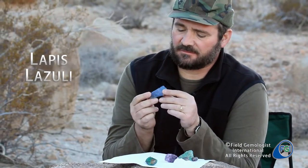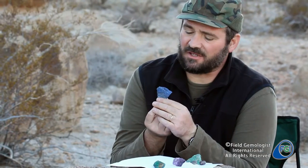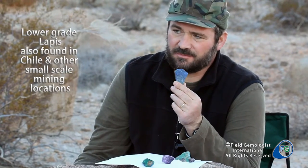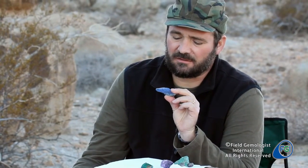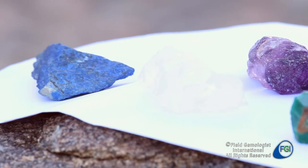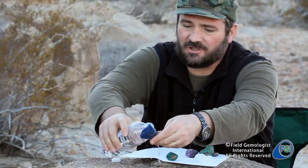Lapis Lazuli is very famous from Afghanistan and sold in Pakistan. Pretty much there is one source in Afghanistan, a big mine where they've been mining for centuries. You should be looking for the bluest possible and not many calcite inclusions. One nice trick to do is just to pour a little water.